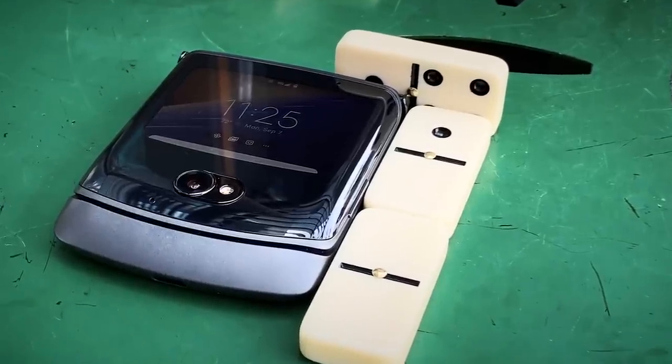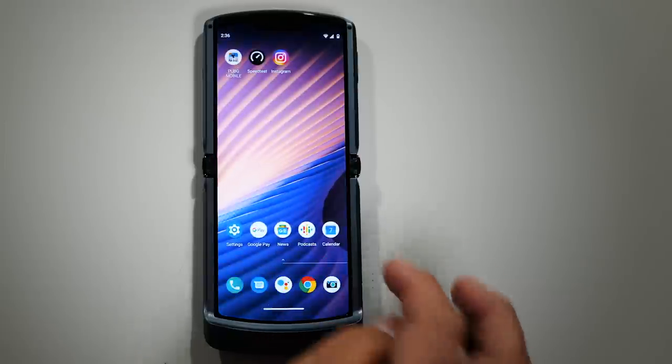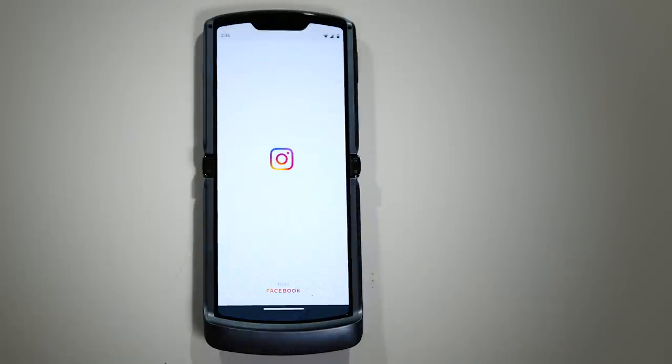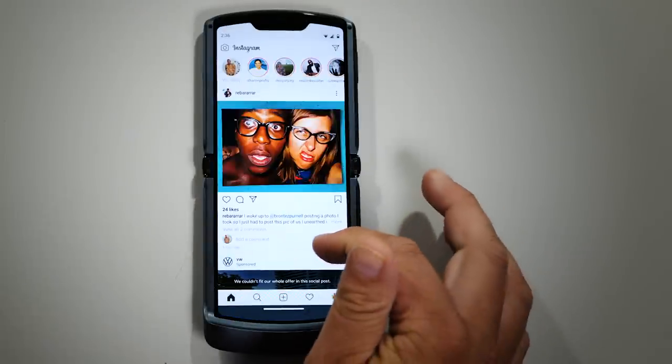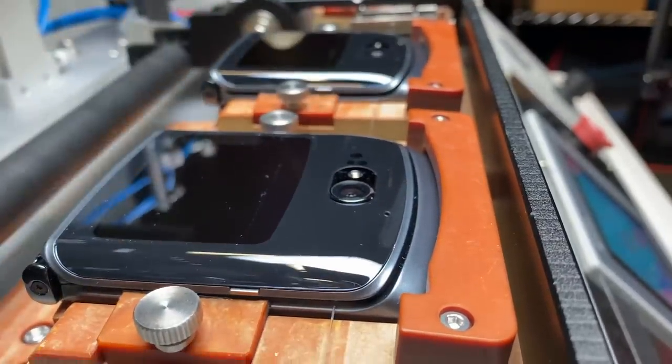This is a pretty wonderful, albeit expensive, phone. The Razr costs $1,400 — that is $100 cheaper than the Razr that came out in February. But for some people, the fact that it can open and close is worth that price.